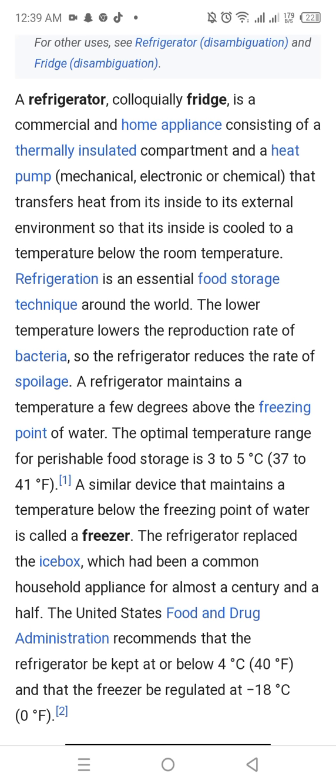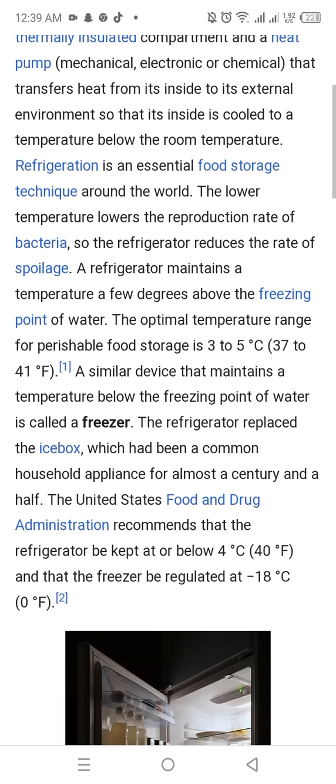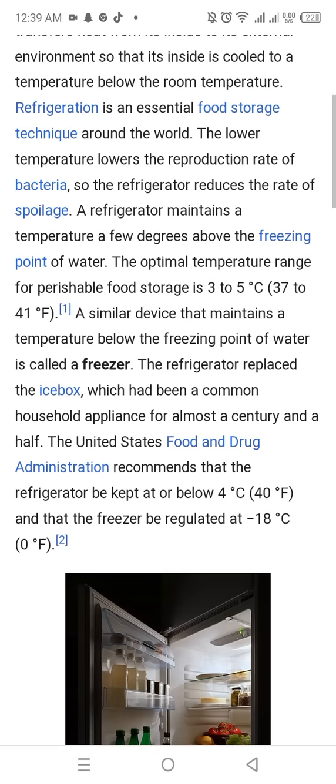A refrigerator maintains a temperature a few degrees above the freezing point of water. The optimal temperature range for perishable food storage is 3 to 5 degrees Celsius or 37 to 41 degrees Fahrenheit. A similar device that maintains a temperature below the freezing point of water is called a freezer.